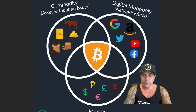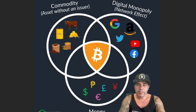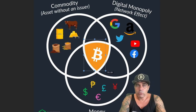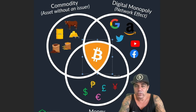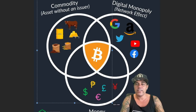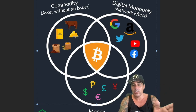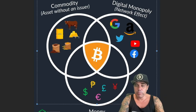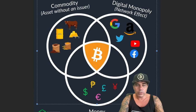Now why is everybody so excited about Bitcoin? We have commodities — assets with no issuer like gold, oil, and agricultural goods. Then we have the digital monopoly network effect, like Google, Amazon, and Twitter. And then we have money — portable, fungible, and divisible. Bitcoin is completely in the center of all of this: it is a commodity, it has a digital monopoly effect, and it is money. This is the first time in history we have an asset that is a combination of all these things, and it is outperforming all of them combined in terms of return on investment.